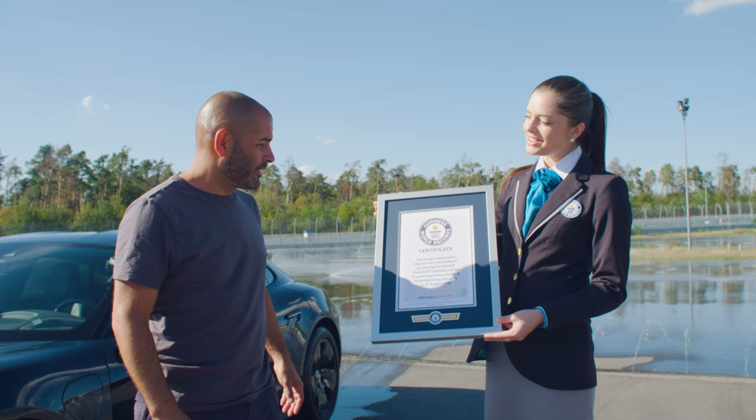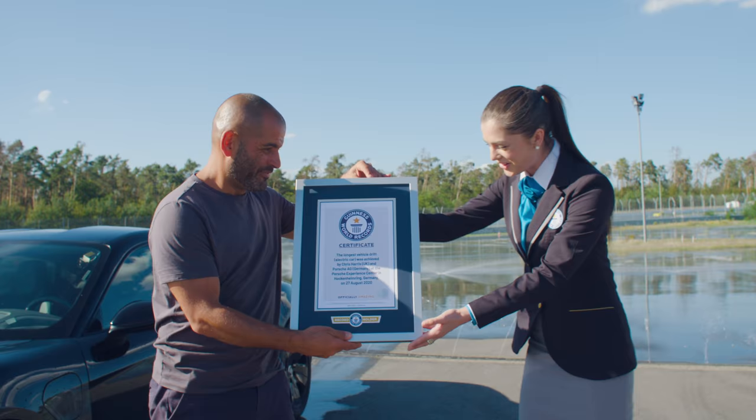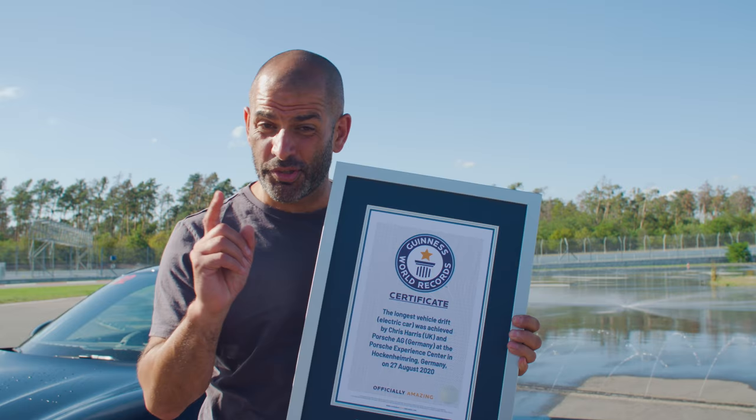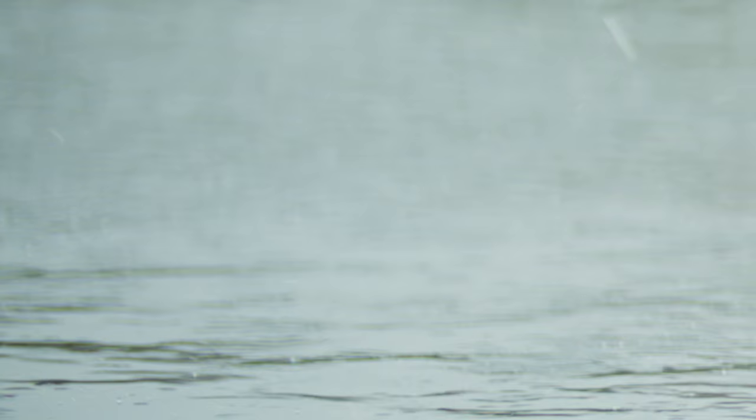I can confirm you completed 18 laps in continuous drift, which means you've set a new Guinness World Records title at 3.3 kilometers for the longest drift for an electric vehicle. You're officially amazing - congratulations! Thank you very much. Now I'll let you in on a secret - I am but the apprentice. The sorcerer is a guy called Dennis, he works here. Watch this.